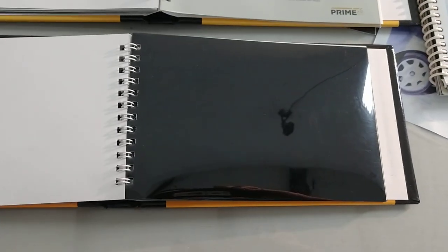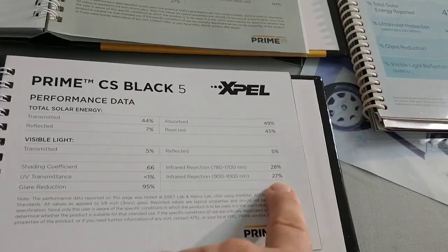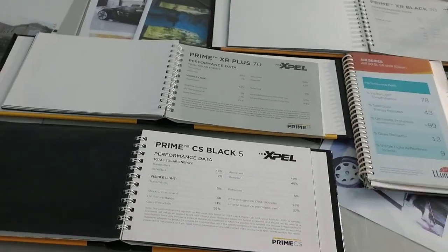I also want to compare that to just a black classic limo tint. You would think this cuts out more heat than these clear films — that is untrue. This only cuts out 27% of the infrared heat and 45% of the radiant heat. It does cut out 99% of the UV rays.